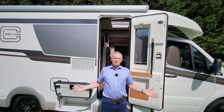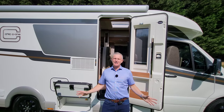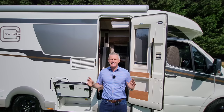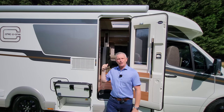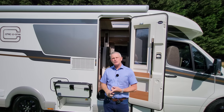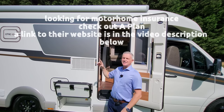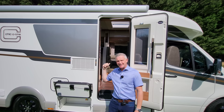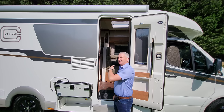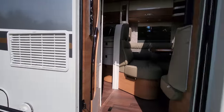A massive thank you to Choose Leisure Motorhomes in Canterbury for letting me demonstrate this vehicle today. They currently have this one in stock for £139,995, and that includes all of the extras it's got on it.